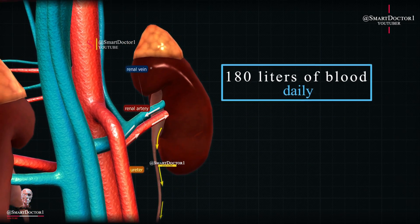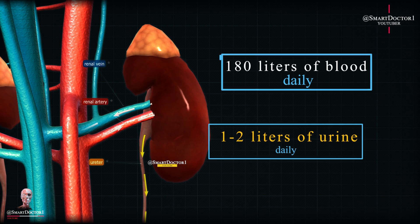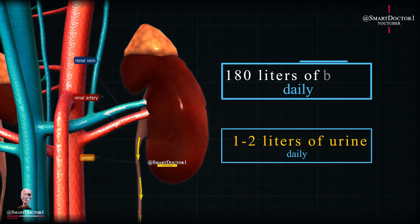Despite processing a large blood volume, the kidneys refine the filtrate to produce 1 to 2 liters of urine daily, excreted from the body.